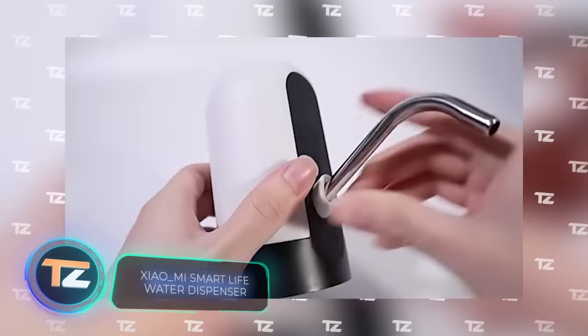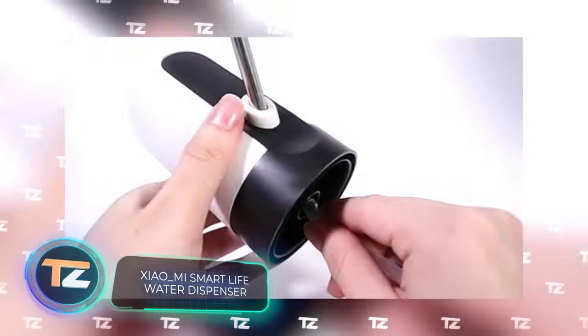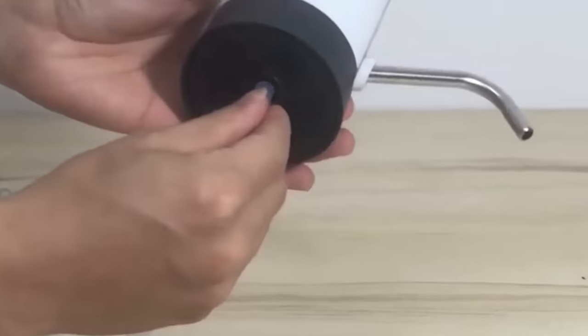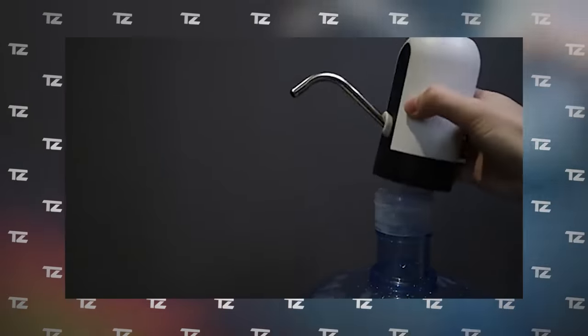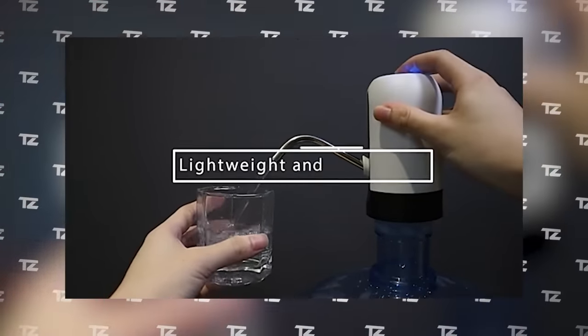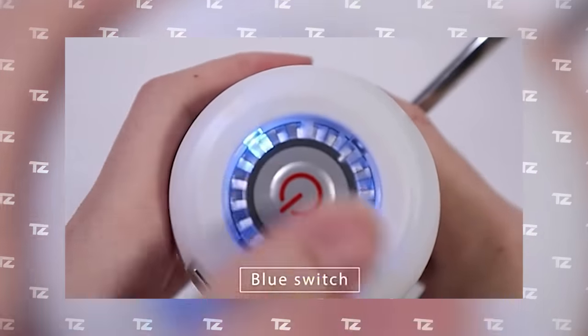It can be inconvenient to use large multi-gallon water bottles, but this problem can be easily solved by purchasing this special dispenser for only $12. The electric gadget attaches to the neck of the bottle and allows you to pour water into a glass at the touch of a button. The color of the LED ring on the lid indicates the battery level.